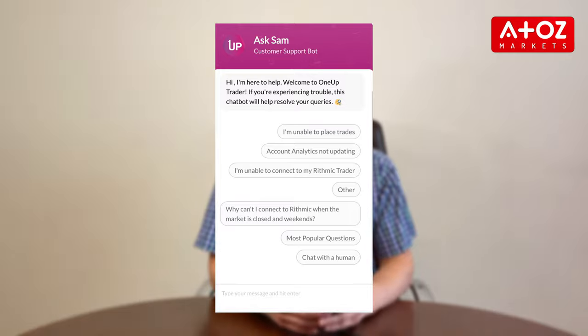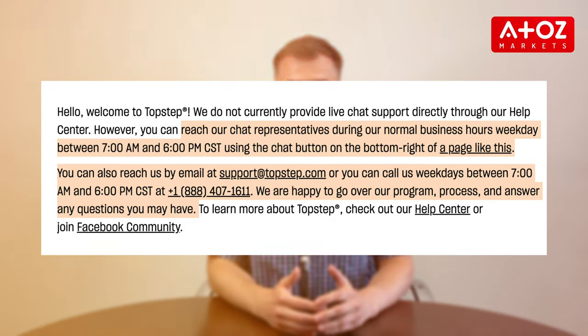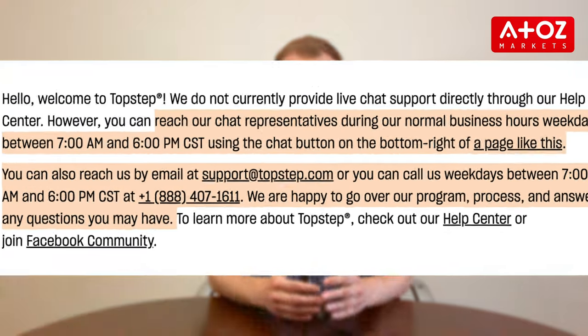Lastly, let's talk about customer support. Both Topstep and OneUp Trader have invested in comprehensive systems to make it easy for their customers to get the help they need. OneUp Trader offers 24/7 customer support with phone, email, and live chat options available, while Topstep's customer service is only available during regular business hours on the same channels. For those who need quick assistance, OneUp Trader's 24/7 availability makes them a better choice, though if you don't require immediate resolution, Topstep's more limited availability may be sufficient. Both offer multiple ways of reaching out for help, meaning less frustration when dealing with customer service issues.